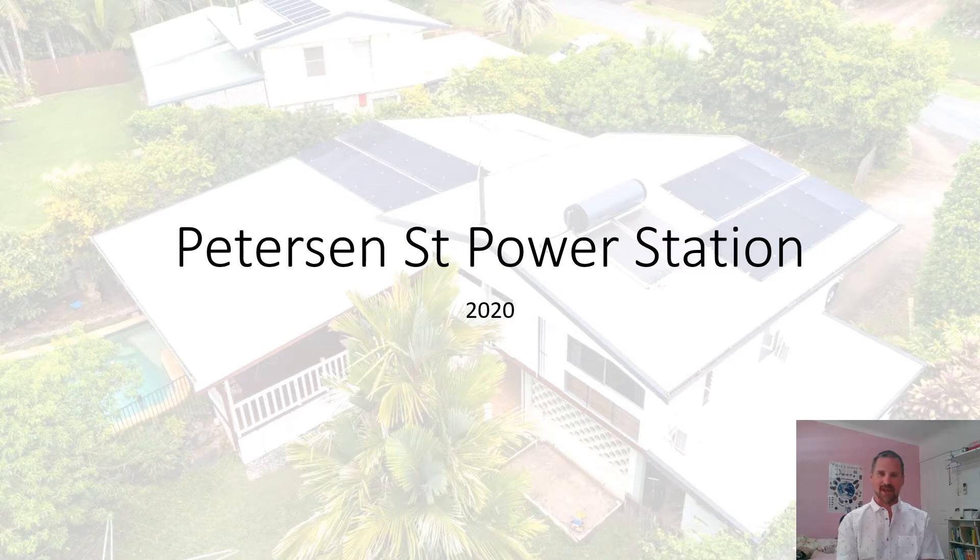Hi everyone, my name is Simon Thompson and I'd like to welcome you to the Peterson Street Power Station virtual tour for 2020. It's been a couple of years since we've opened our home for Sustainable House Day. Last time we had quite a bit of interest, and thank everyone for coming along. This time we can't because of COVID-19, but we'd like to show you what we've got and the improvements we've made since our last opening.